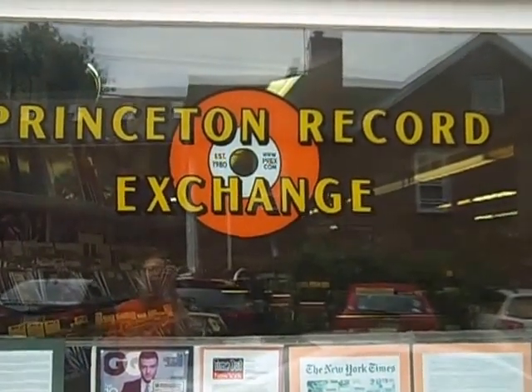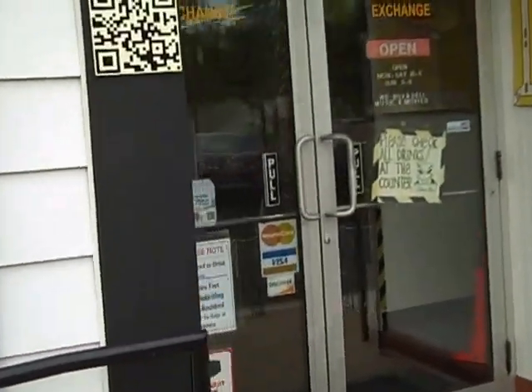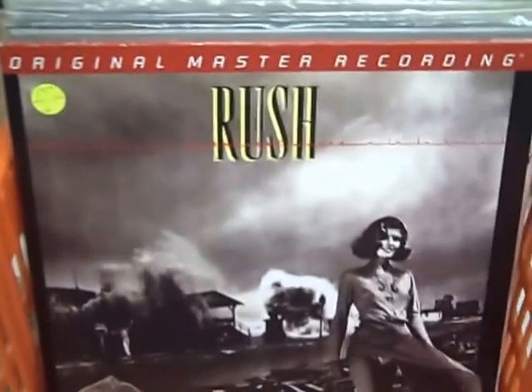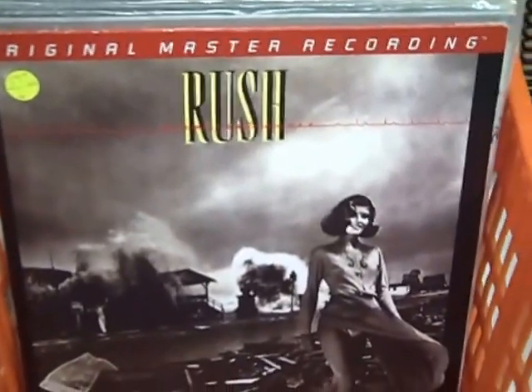Hello! Welcome to the latest installment of New Arrivals at Princeton Record Exchange. It is a late August 2013 day, and today we're featuring a small but interesting collection of about 50 audiophile quality reissues and box sets.